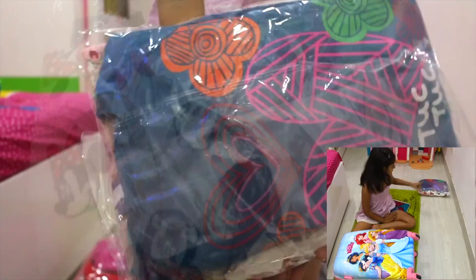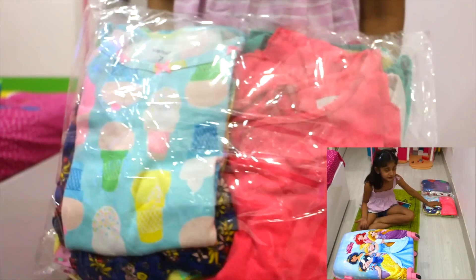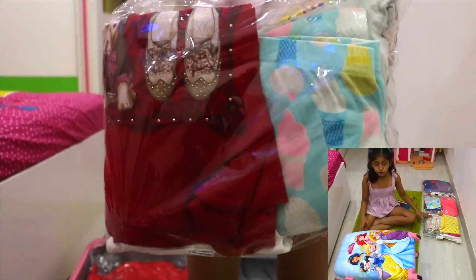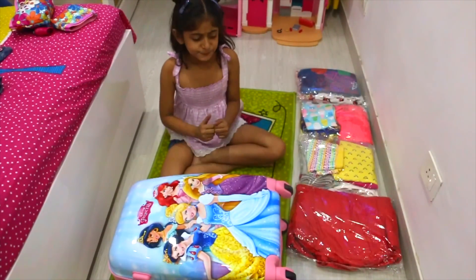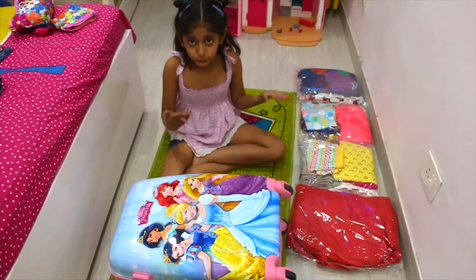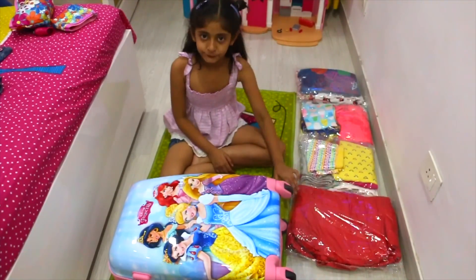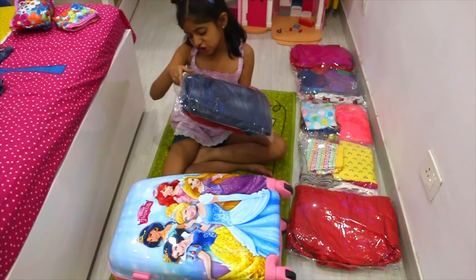Number 2 is my dress. This is my full sleeves and half sleeves T-shirt. This is my loads. This is my tops.